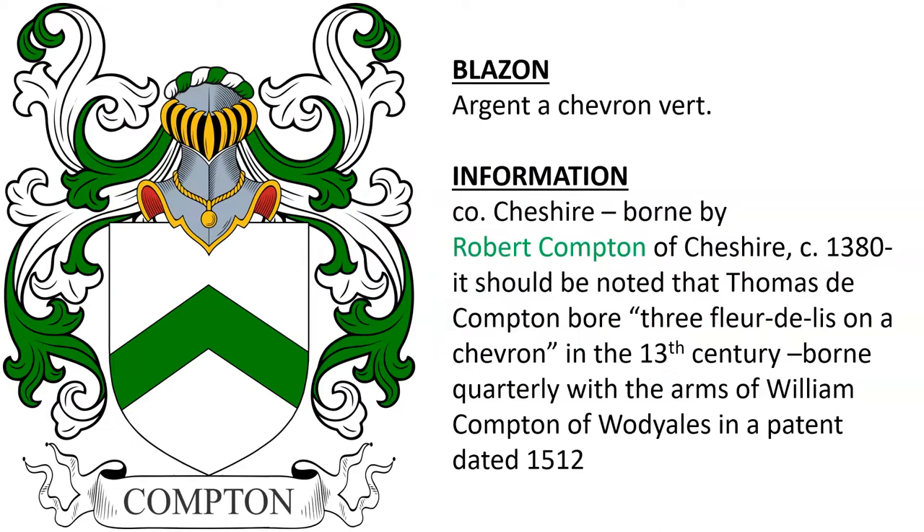The first Compton Coat of Arms to discuss is blazoned Argent, a chevron vert. It's associated with County Cheshire, borne by Robert Compton of Cheshire around the year 1380. It should be noted that Thomas de Compton bore three fleur-de-lis on a chevron in the 13th century, and this Argent on a chevron vert was also found borne quarterly in a patent dated 1512.